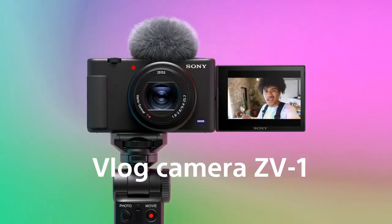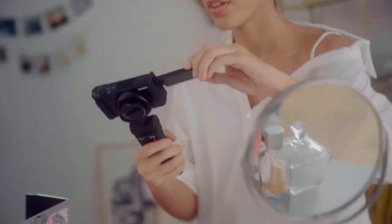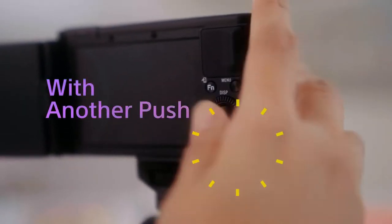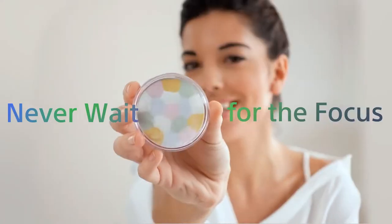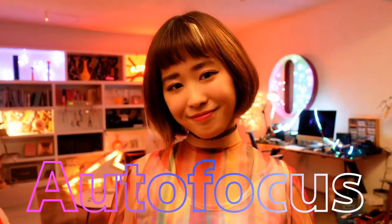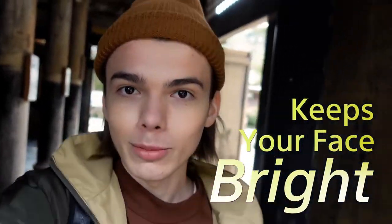Sony ZV-1 — Best General Purpose Vlogging Camera. Many vloggers prefer a lightweight, portable, and easy-to-use camera that produces the high-quality footage they need over a higher-end camera with a lot of interchangeable lenses and attachable accessories. This Sony ZV-1 digital camera is a portable camera with all of the most popular features. Vloggers will appreciate the camera's built-in microphone and larger 3-inch viewfinder display that can be aimed forwards or backwards, although you can connect an external microphone using the built-in mic jack. This camera is easy to transport and can be set up and ready to shoot in seconds without the need for bulky lenses.